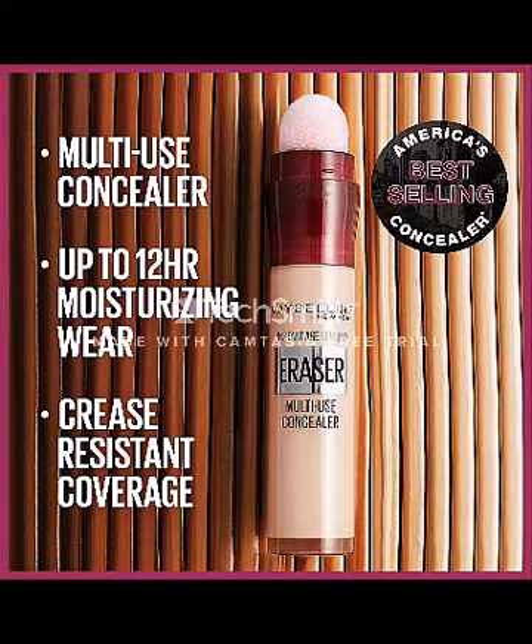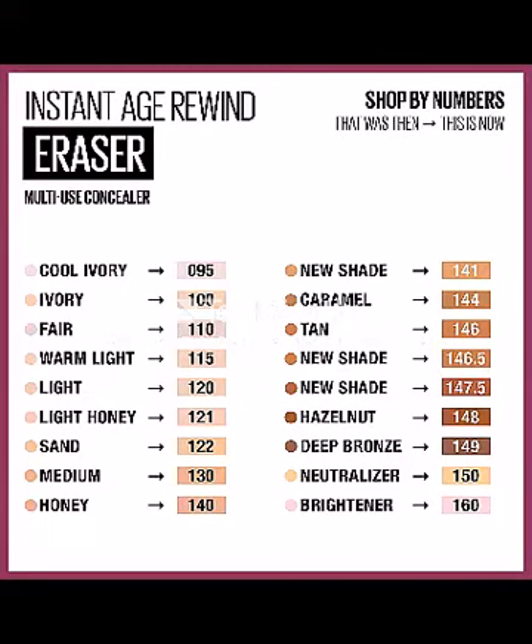For guaranteed freshness, extended manufacturer guarantee — love it or your money back. If for any reason you decide this product isn't a good fit for your skin, we offer a 90-day money back refund.